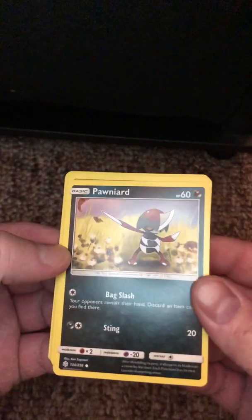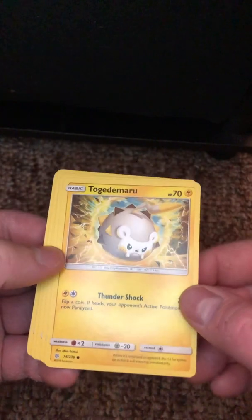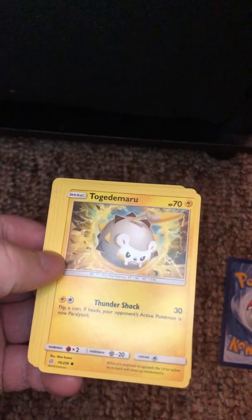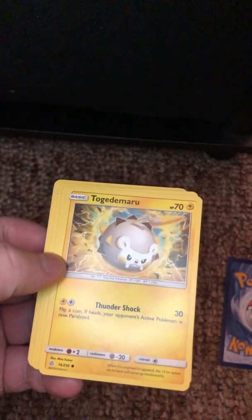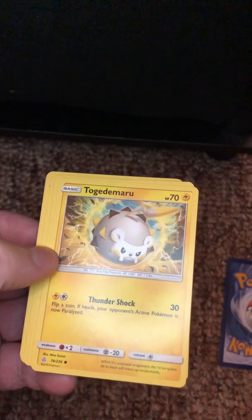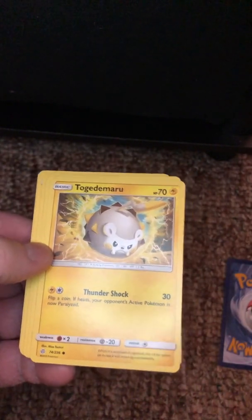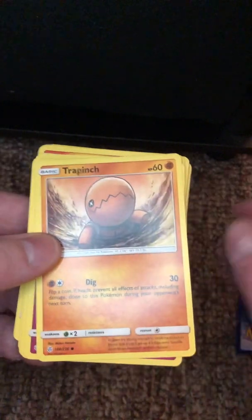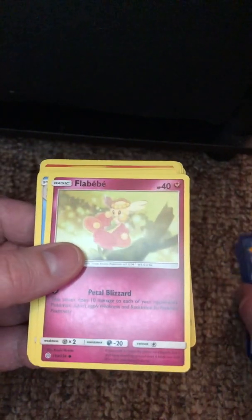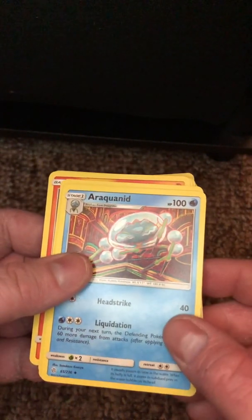All right, so first one is a Pawneard. Togedemaru. Somebody — I think it's Super Calling Brothers? — they sometimes do Pokémon game playthroughs and I've watched them. Somebody I've watched says that they hate Togedemaru — I forget the reason why. Trapinch, boring as Trapinch, but Flygon's cool. Flabébé — apparently this is a French Pokémon. Araquanid. Yep.